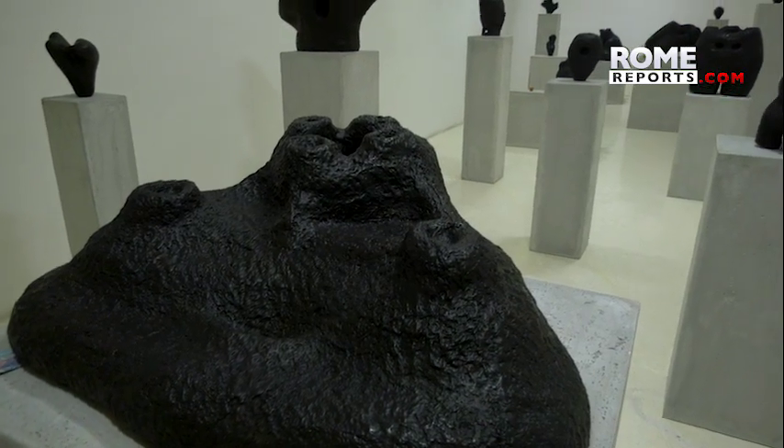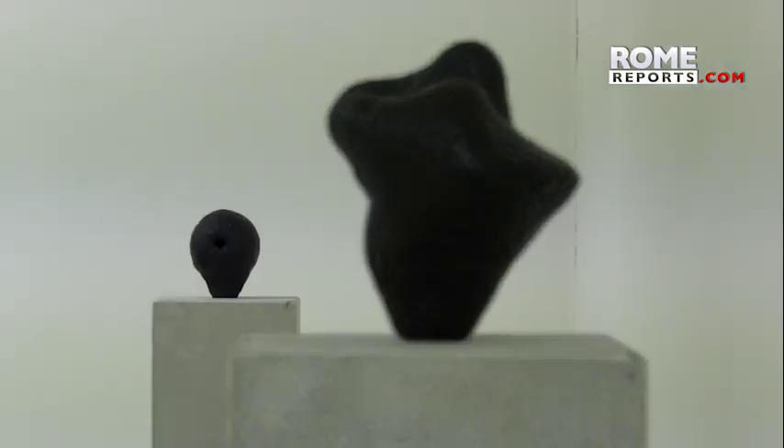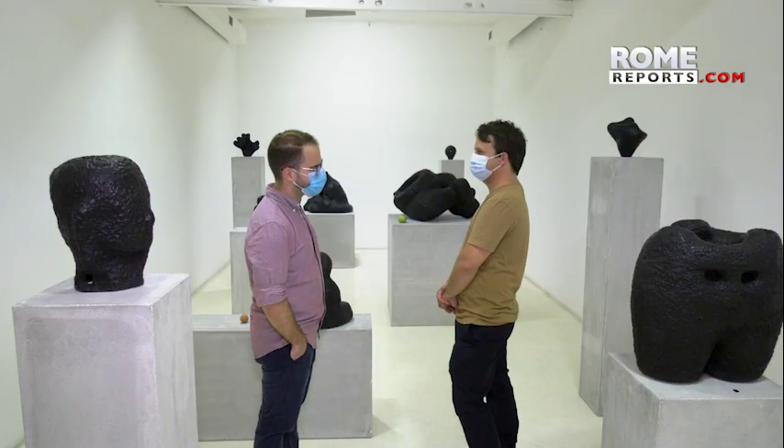The exhibition shows how Western art has evolved into something abstract over time, while the most distant civilizations, like those in Nepal, have always had this abstract nature in their pieces.